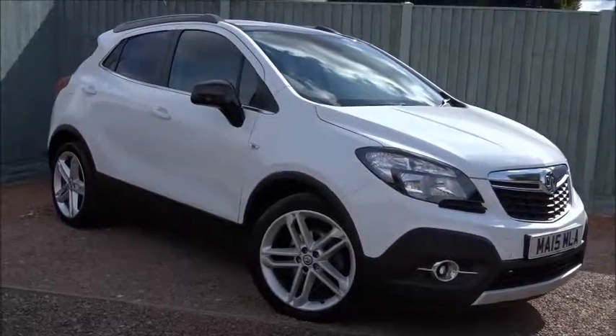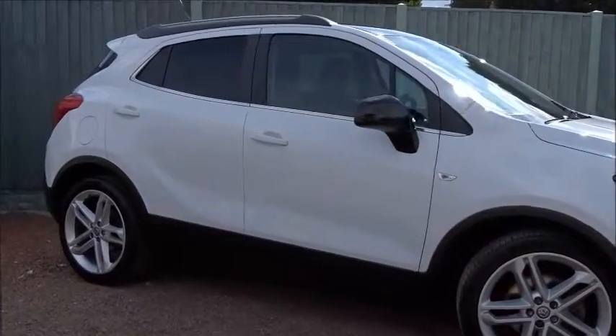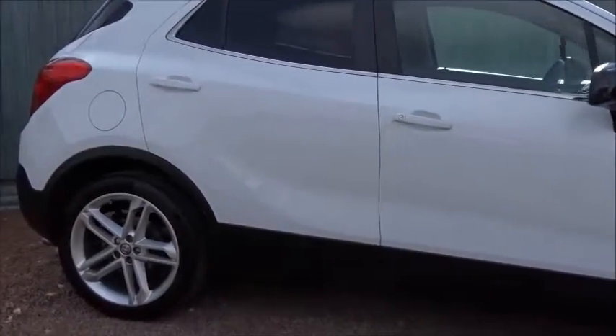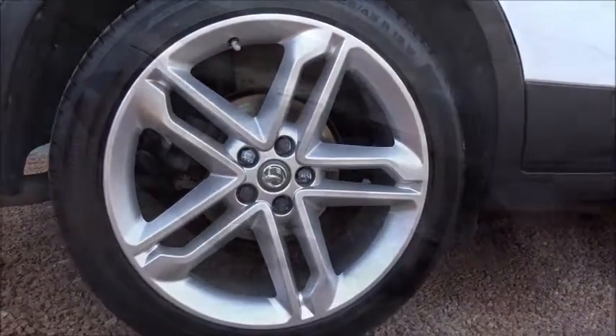Here today at Pentaxon we've got some really smart things to talk about on the Vauxhall Mokka limited edition. Powered by a 1.4 litre 16 valve petrol engine, it comes with many features including smart looking 19 inch alloy wheels.